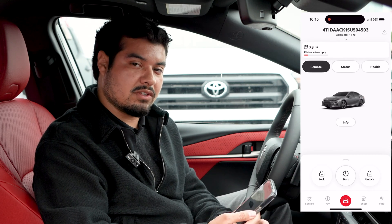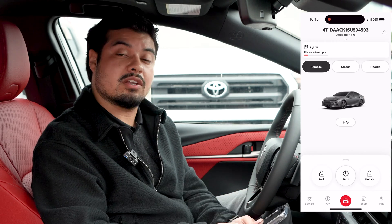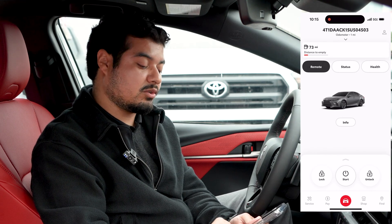One of the other benefits of using the Toyota app is that if you lose your owner's manuals, they're on here digitally. You can also schedule your maintenance directly through the app, do your payment if you are financing or leasing through Toyota, and you can also shop for parts.